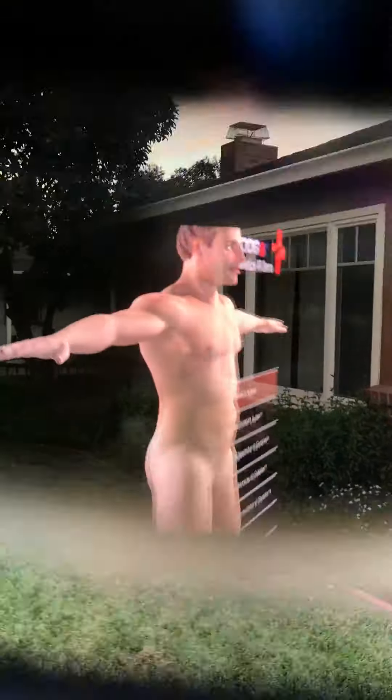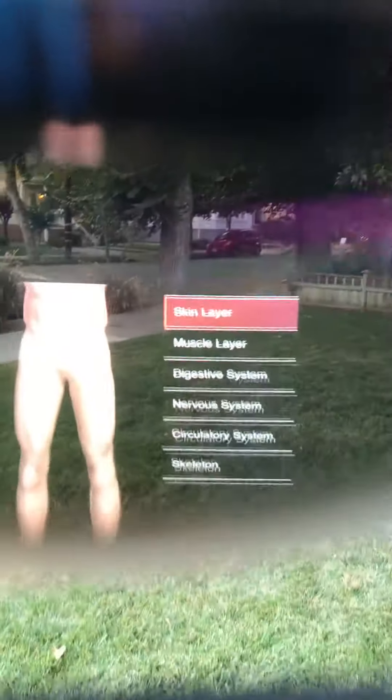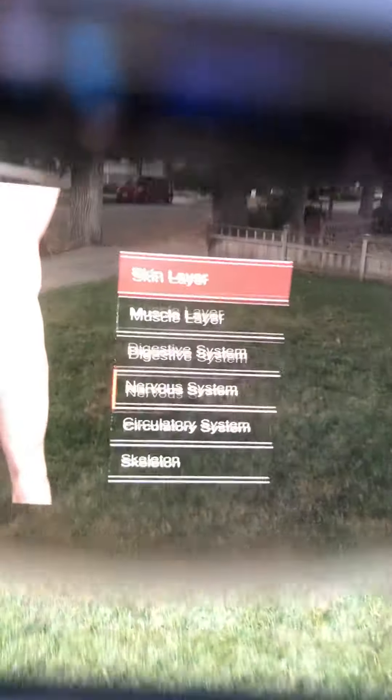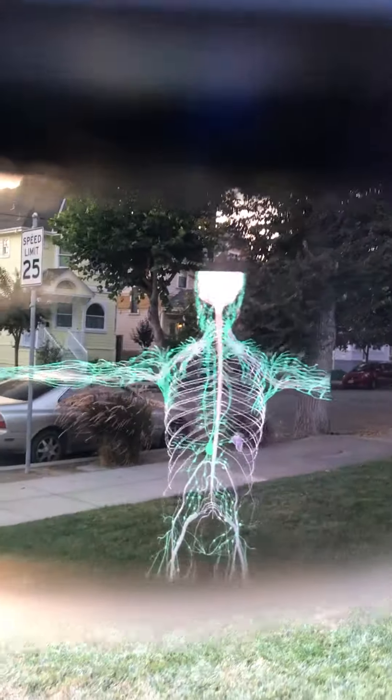Walk around this body model of the person — you can walk close to it. Let's change it to a different layer. Let's go by nervous system. Boom, it's the nervous system. Again, you can walk around.